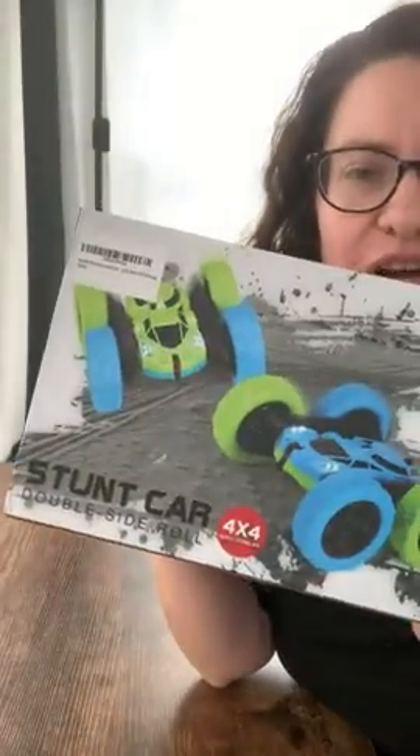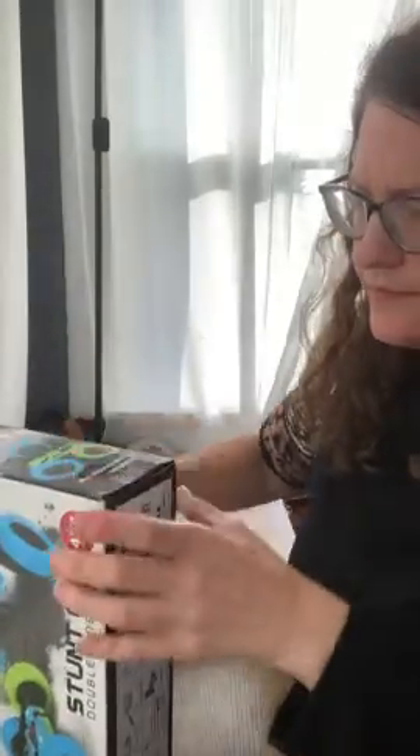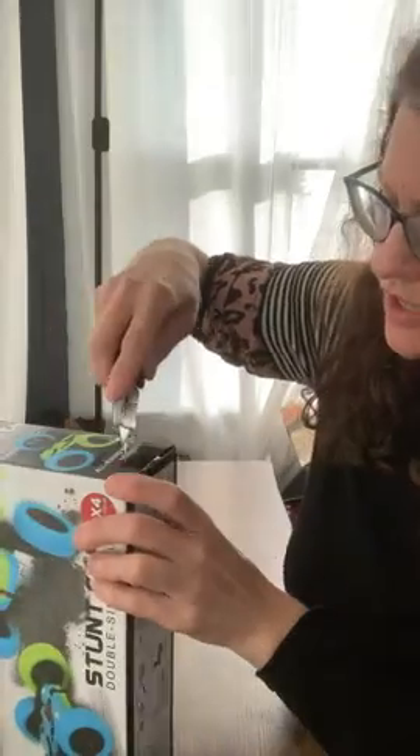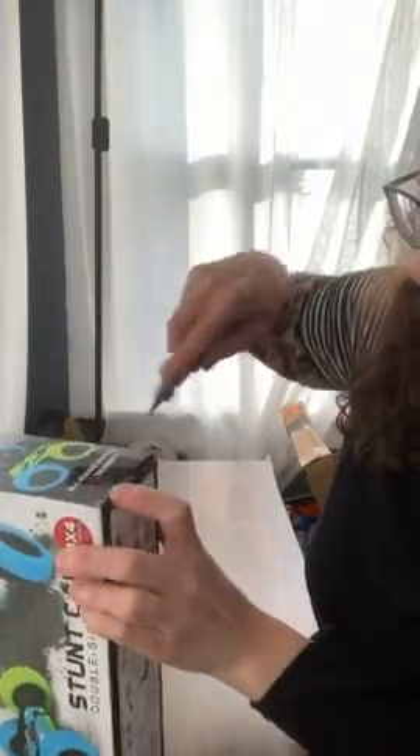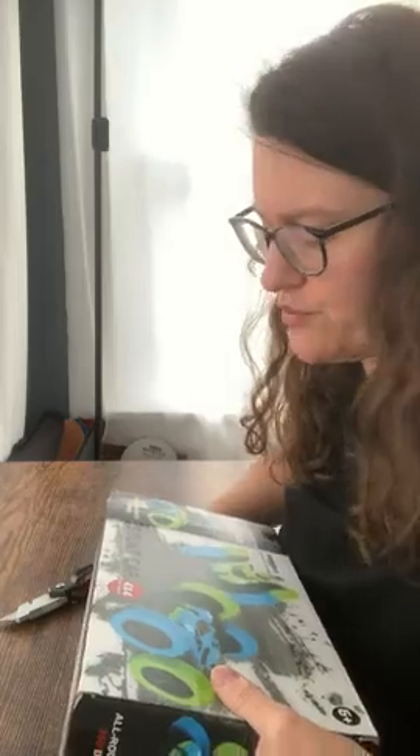Hi guys, just got a brand new stunt car for my son and he's gonna absolutely adore it. Let's take a look at what it looks like. We love racing RC cars all around the backyard, we take them to the lake and run around the park — just a lot of fun.